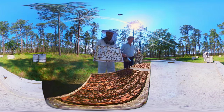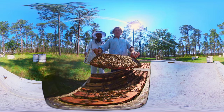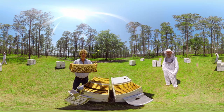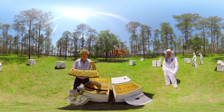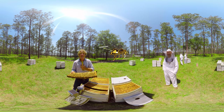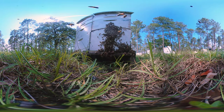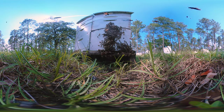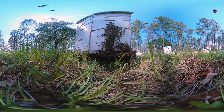Each beehive, on average, will produce 65 pounds of surplus honey. The anatomy of the honeybee is perfect for making honey. They've got this long tongue where they can get in and suck out the nectar from the flower. They have a honey sack — really like a second stomach. They store the nectar there on their way back to the hive, and eventually they'll cap it off as finished honey. It's the only food that never spoils — it's good forever.